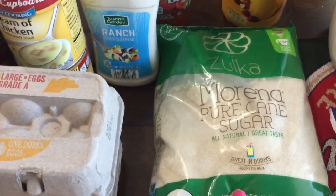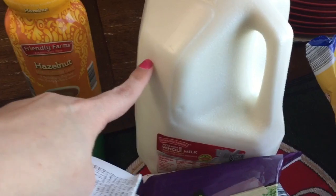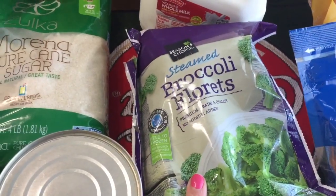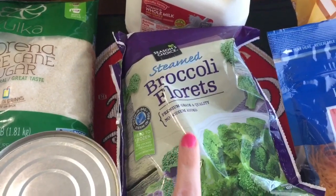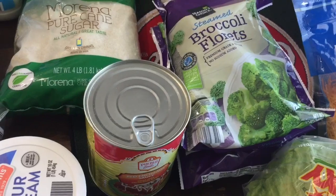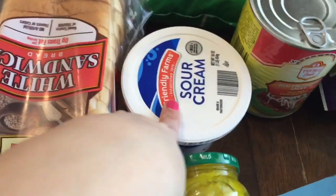This bag of pure cane sugar was $1.95. This gallon of milk was $0.98. These bags of steamed broccoli florets were $1.19 per bag and I got two. This red enchilada sauce was $1.89. The sour cream was on sale for $0.95.